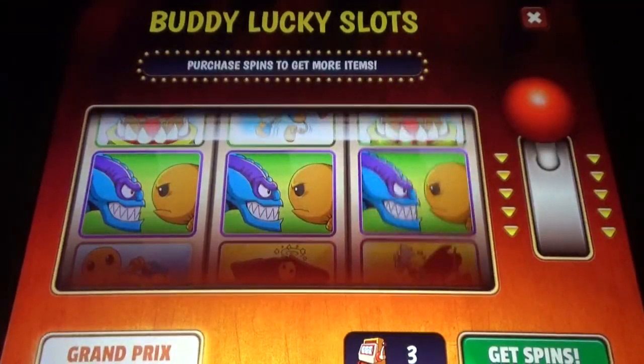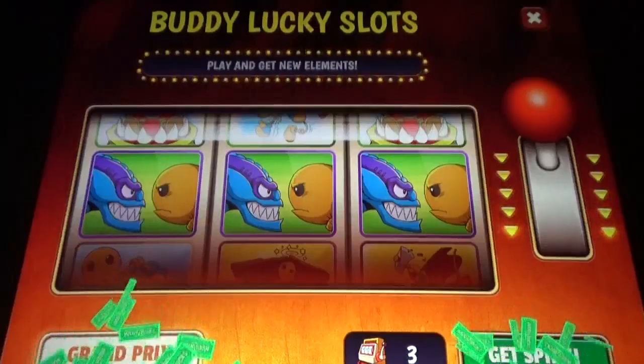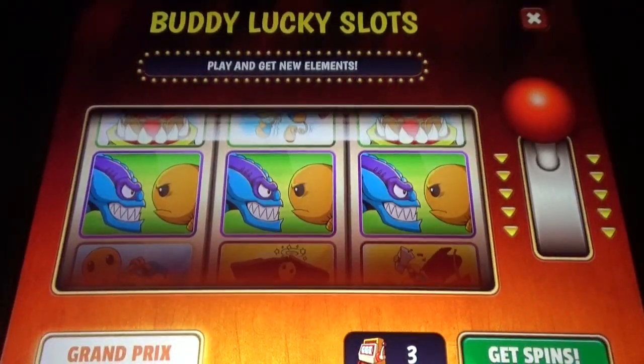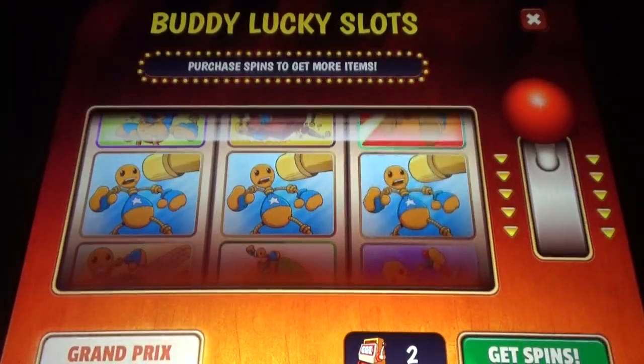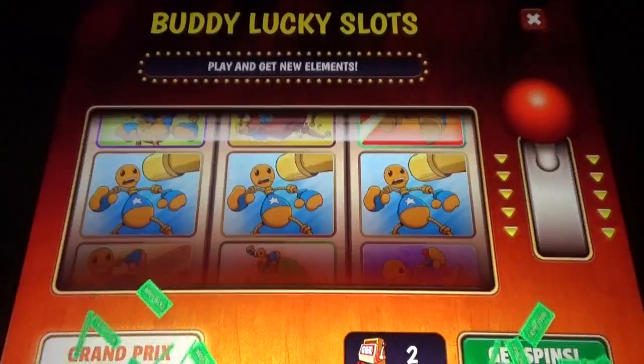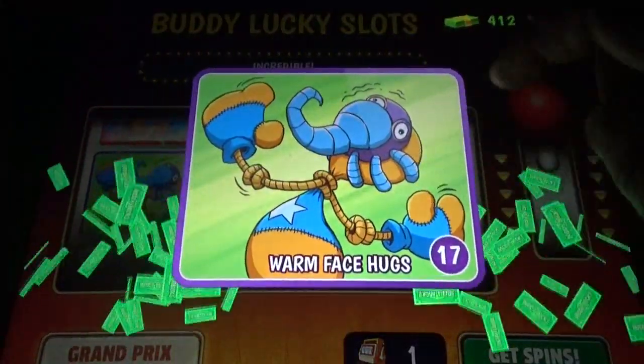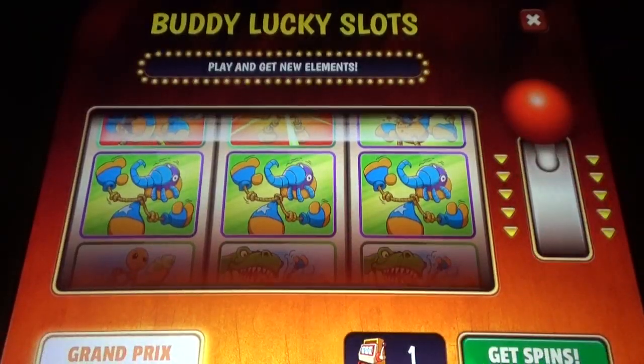But once you delete the game, even if you reinstall with the same account, progress is gone. In Tom games and Sonic games you cannot see that — if you log in with the same account you get all your things back. In Kick the Buddy you have to reinstall with the same account and your spins and progress will still be lost.